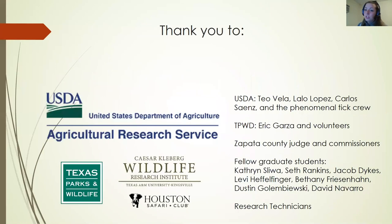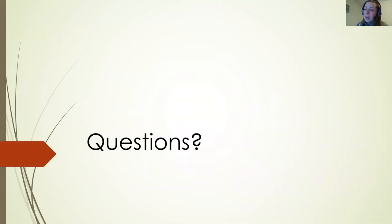Thank you so much to our collaborators — this work could not have been done without them, especially our partners in USDA and TPWD, the Zapata County Judge and Commissioners, and all the fellow graduate students and research technicians who helped out. Happy to take any questions. Thank you so much.